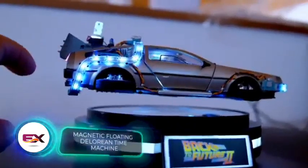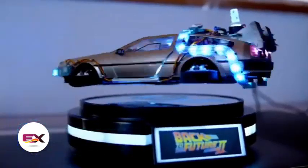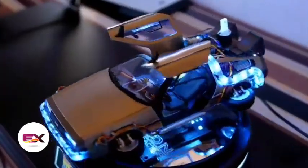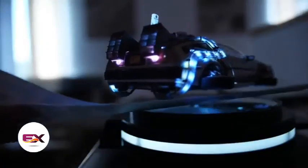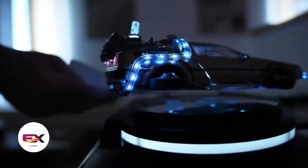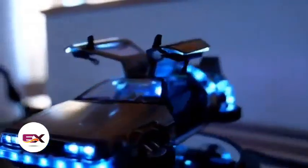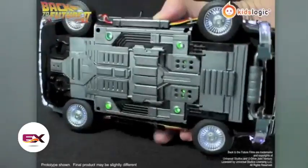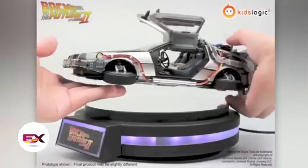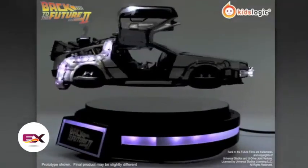Roads? Where we're going, we don't need roads. This is true, even if we're talking about a toy DeLorean instead of the real deal. This 1 to 20 scale model floats above the stand using magnets. Kids Logic created this product under Universal Studios license. The model is around 22 centimeters long. Apart from the magnetic stand, it comes with a regular one. You get opening doors, interchangeable wheels and cool fire trail details to customize your DeLorean a bit. All of this comes at a price of $307.